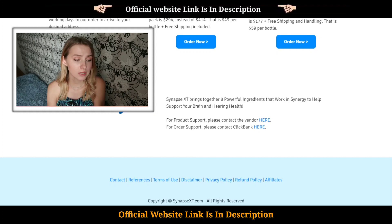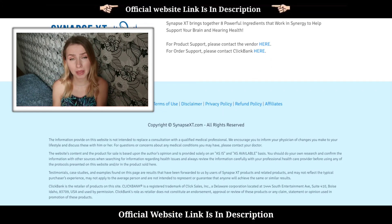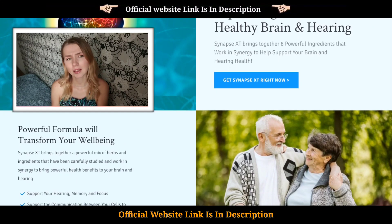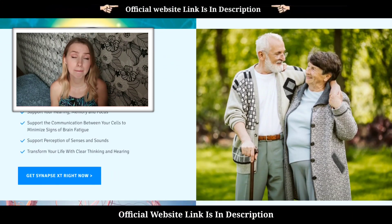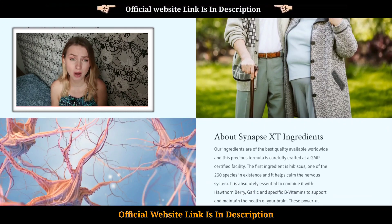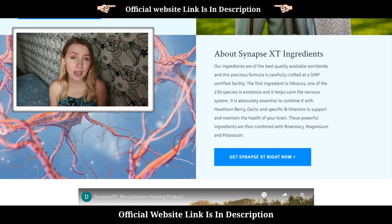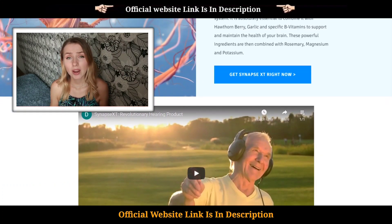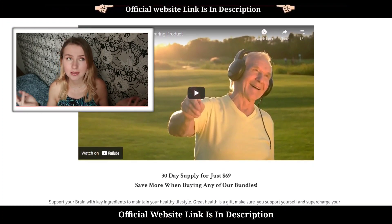Hearing problems are commonly suffered by the elderly, but research shows it is becoming common among the younger generation too. I don't think my granny is that old — she's just 67 — but you don't want to find yourself dealing with hearing problems or any brain-related challenges. As we age, our body processes start getting slow and we are faced with brain-related challenges just like my granny.